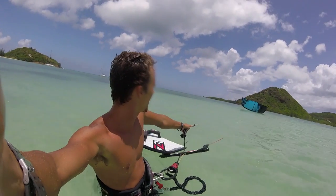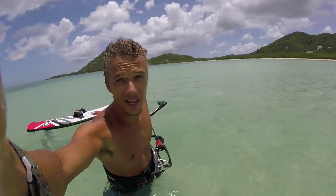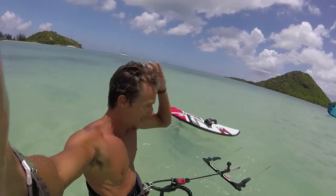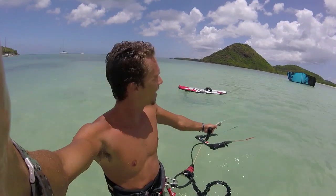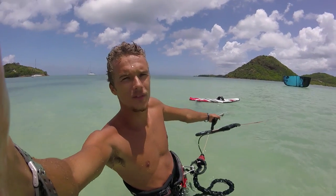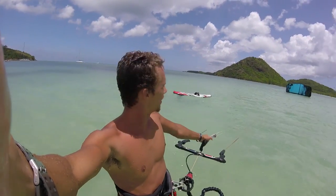So yeah, believe it or not, I basically just had a successful session launching at a sheltered offwind spot. Went all the way out there, had a fun little session, and even managed to make it back, even though the wind is like non-existent on the way back into the bay. So yeah, it is crazy how efficient the foil is — it just opens up a whole new realm of spots where you would never ever be able to ride, but on a foil you can kind of get away with it.